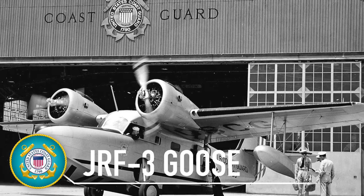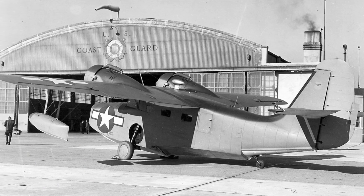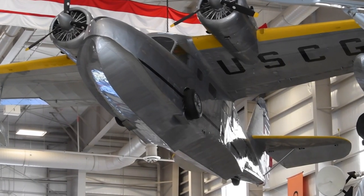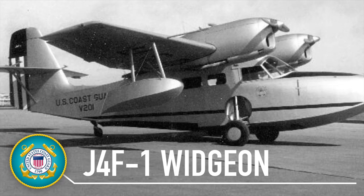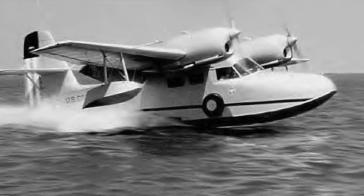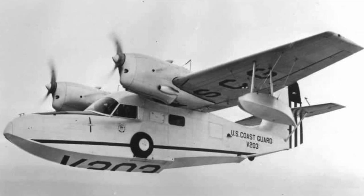The Grumman Aircraft Engineering Corporation's first monoplane design, the Goose, also represented the company's first foray into building twin-engine aircraft. Initially flown as a small passenger plane by corporations and airlines during the late 1930s, the amphibian eventually logged wartime flights with all branches of the U.S. Armed Services, as well as those of numerous foreign nations. Delivery of the first J-4Fs to the United States Coast Guard began in July 1941. They were utilized for air and sea rescue, utility, and patrol missions, while in Navy and Coast Guard operations the airplane flew utility, search and rescue, and anti-submarine missions.